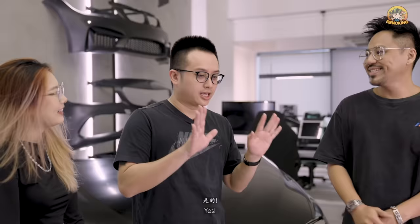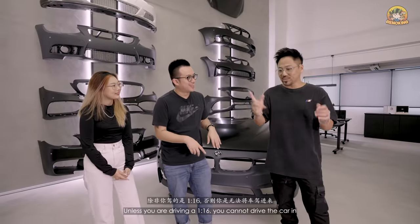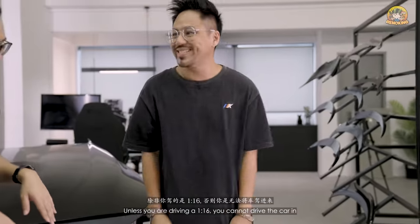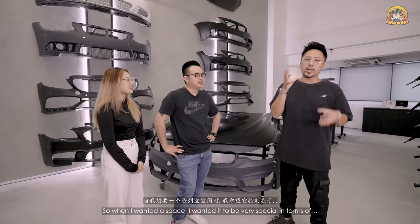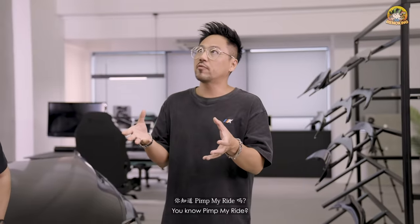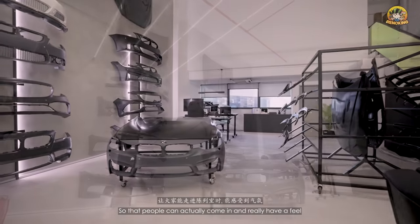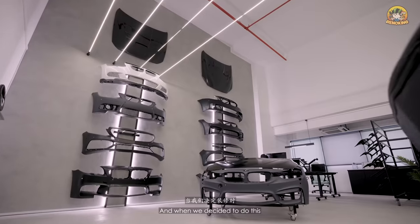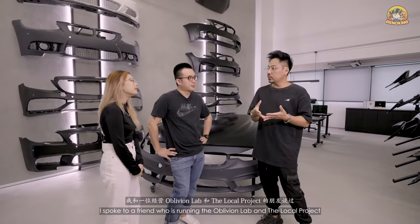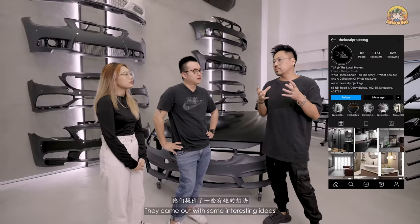You're doing body kits here — how does the car come in? Unless you're driving a 1x260, you cannot drive the car in. When I wanted a space, I wanted it to be very special — like Pimp My Ride — so people can come in and really get a feel. I spoke to a friend running Oblivion Lab and the local project, and they came up with some interesting ideas.